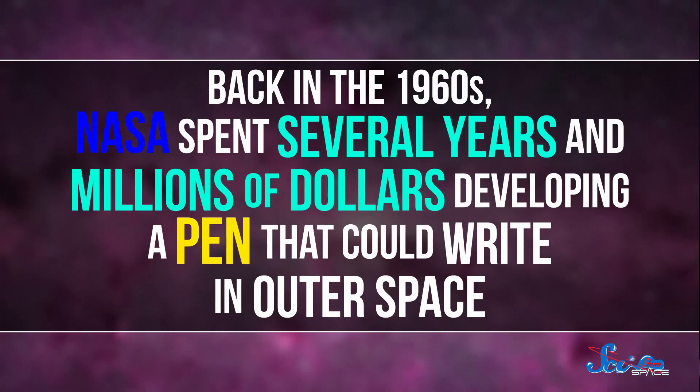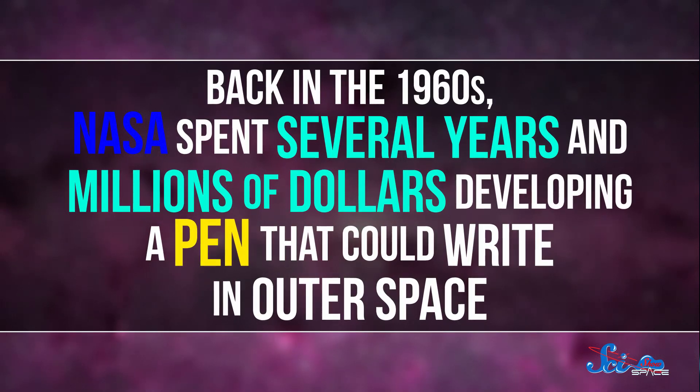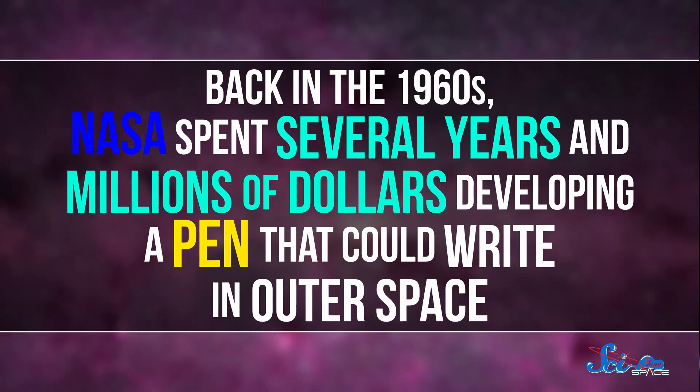Stop me if you've heard this one before. Back in the 1960s, NASA spent several years and millions of dollars developing a pen that could write in outer space. Their Soviet rivals, on the other hand, when faced with the same problem, they just used a pencil. As usual, the truth is more complicated.